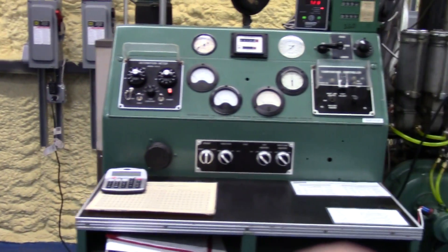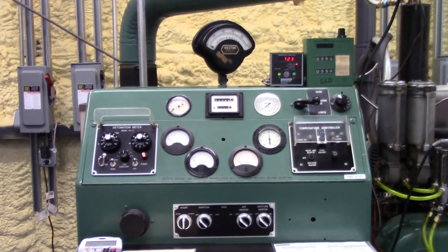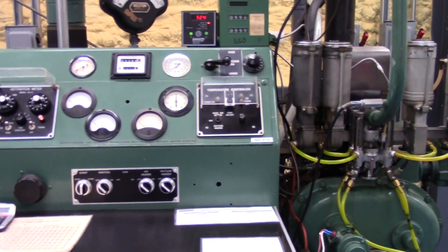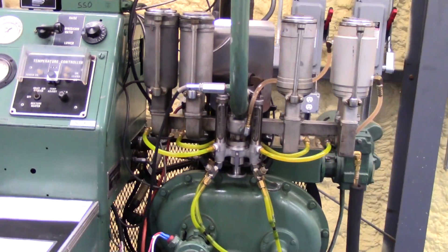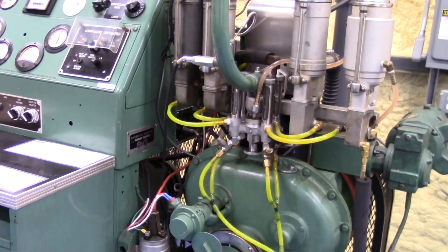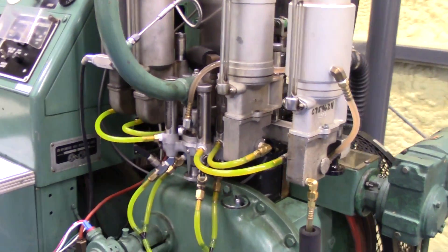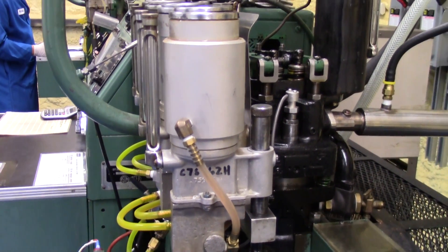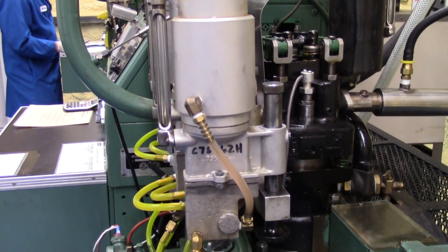ASTM D2699 is the research octane engine. The RON is run at 600 RPMs and is equivalent to an automobile traveling on the interstate at a constant speed under relatively low stress.